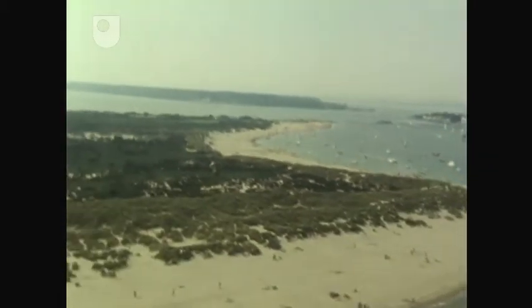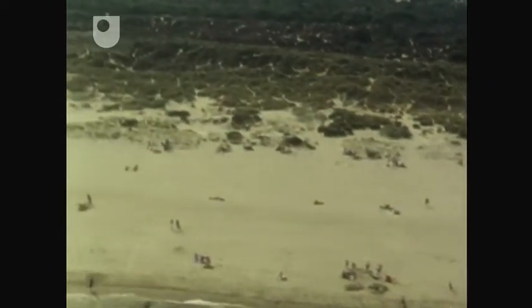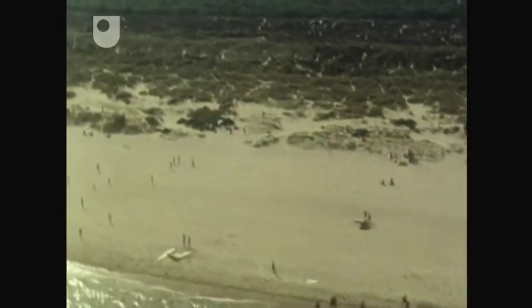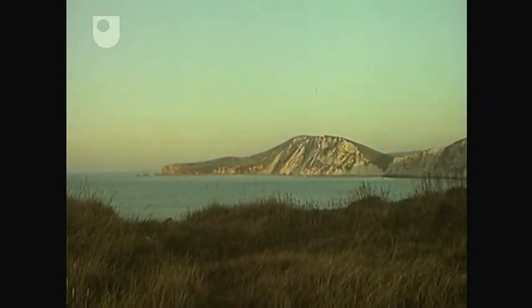Between Studland Bay and Pool Harbour, there's a marvellous beach and sand dunes. In contrast, other parts of the coast have impressive sea cliffs, like these at War Barrow Bay.